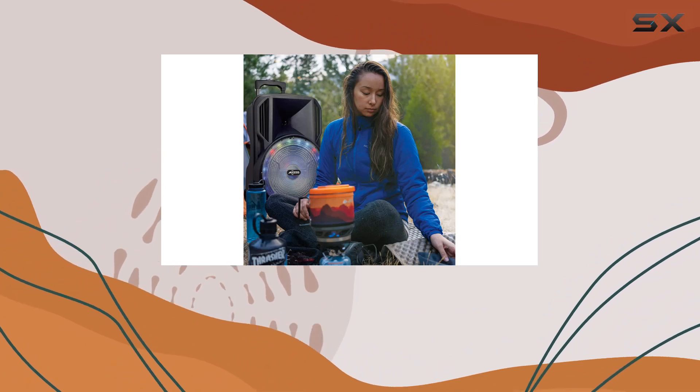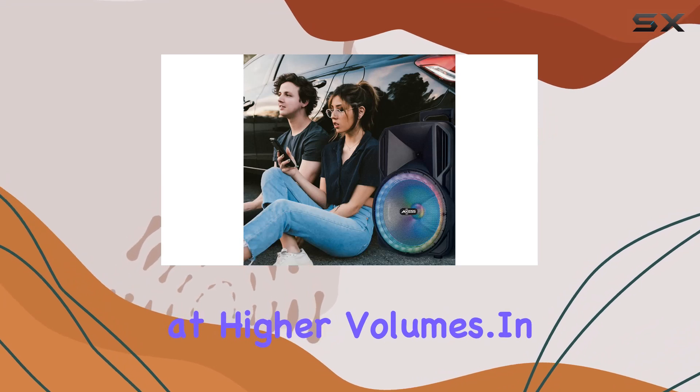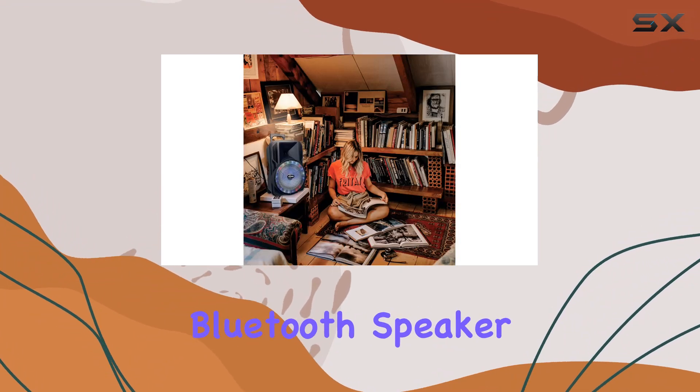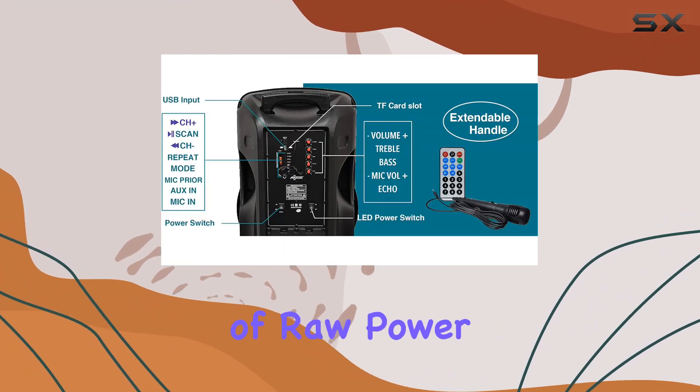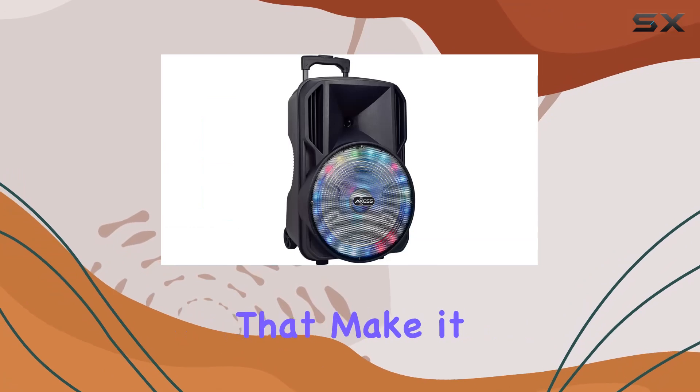Whether you're an aspiring DJ or just a music enthusiast, this speaker delivers full range stereo sound with crystal clear notes, louder bass, and minimal distortion even at higher volumes. In terms of safety and quality, Axis has crafted an impressive Bluetooth speaker — a combination of raw power, excellent sound quality, and a range of features that make it stand out in the market.